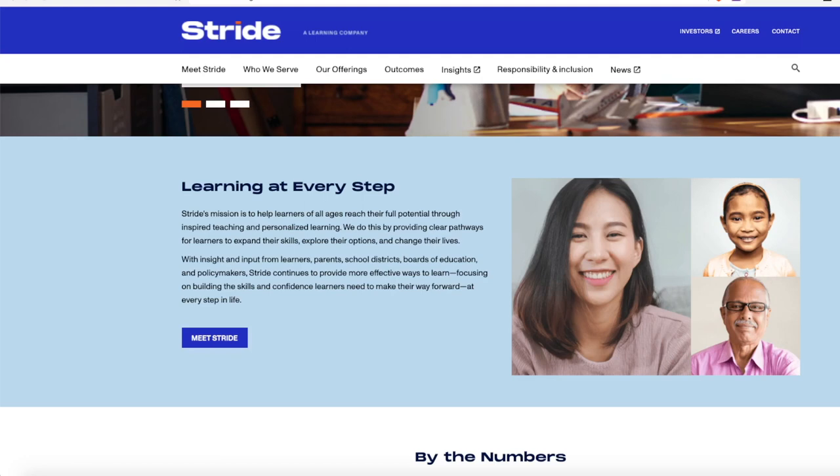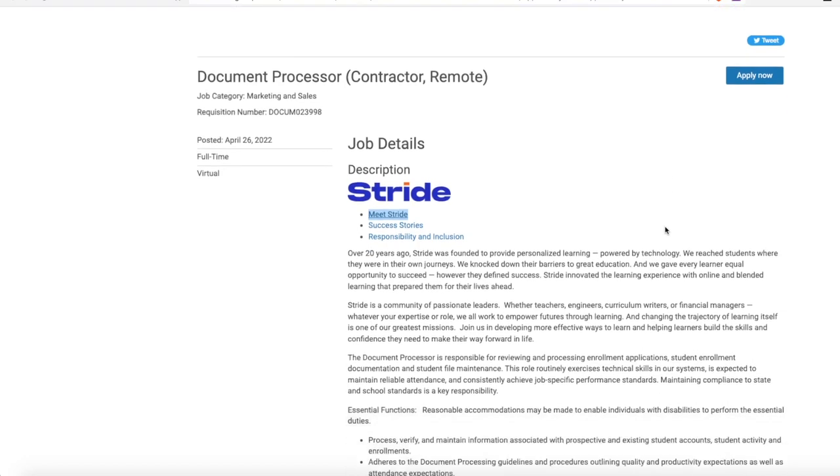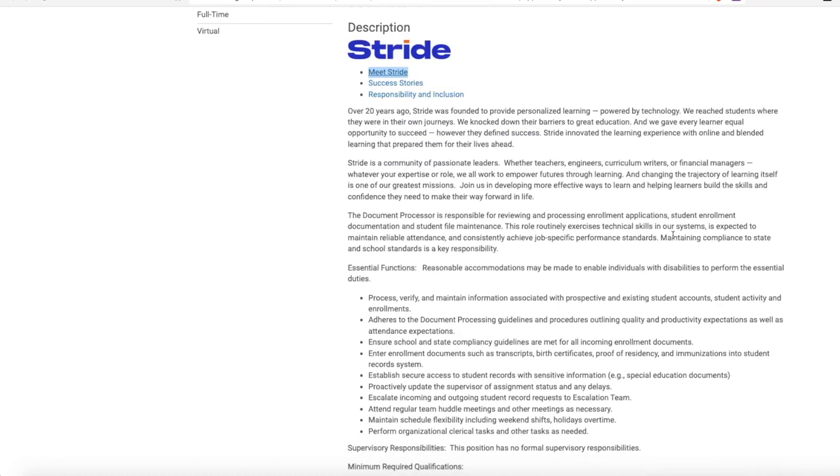I do not work for these companies — I'm simply sharing the best opportunities I come across through my research. With that said, let's dive in and keep this one short, sweet, and to the point. Stride is an education company that provides personalized learning to K-12 students, as well as college students sometimes, through technology. They were founded over 20 years ago and they are hiring a document processor — this is a contract 1099 role, so they will not withhold taxes.